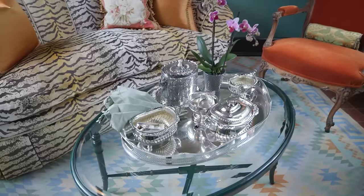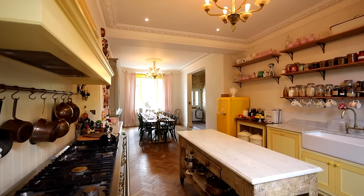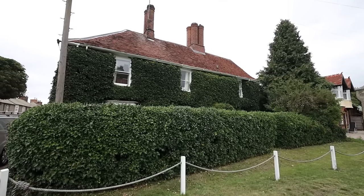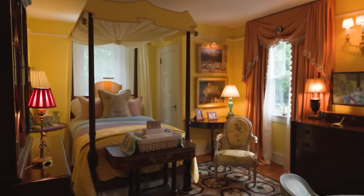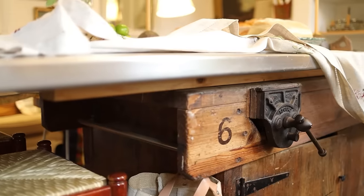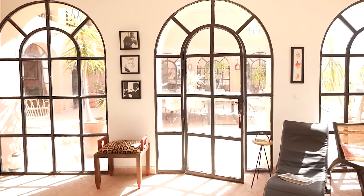On today's special episode of Homeworthy, we're bringing you seven of our favorite vintage home decor designs handpicked by our editors. From cottages in the bucolic English countryside to small apartments in Charleston, South Carolina, these tastemakers are experts when it comes to hunting for antiques and incorporating them into their beautifully unique homes. Enjoy!